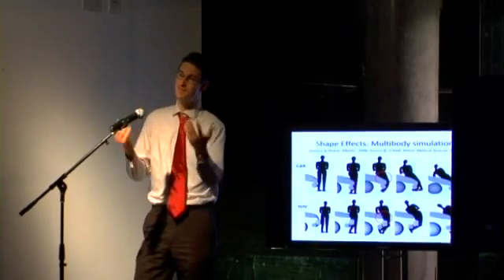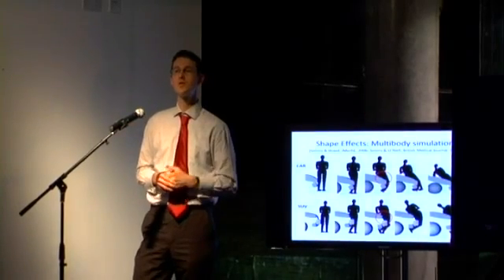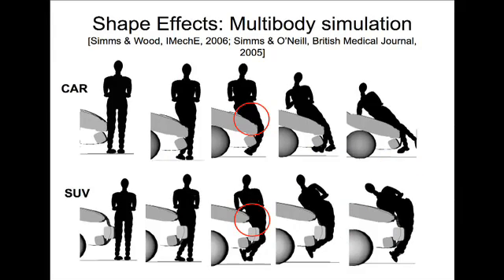I did some further multi-body simulations to show that in the top row we see a car striking a pedestrian, and the bottom row an SUV. High-fronted vehicles hit you in the mid-body, damage vital mid-body regions, and the impact is much harder because of the concentricity of it.